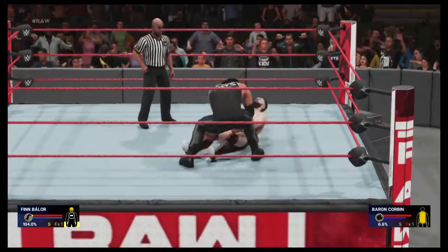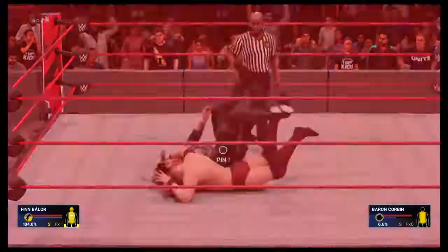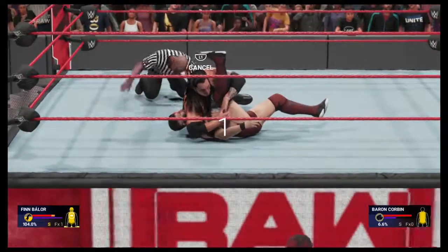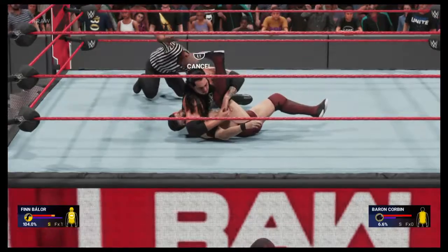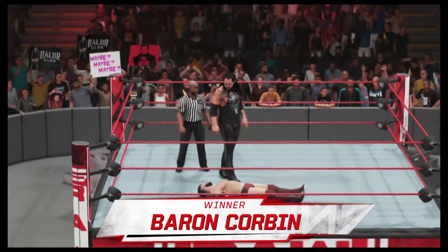Don't you dare get up, man. No way. That's the End of Days — he's back in control here. There's the pin. Can there be a kick out? Wow, what a win! Baron Corbin with the victory!